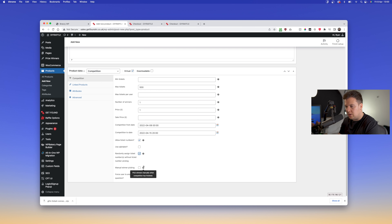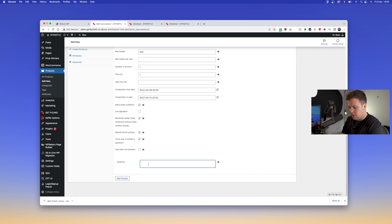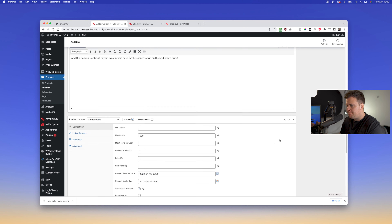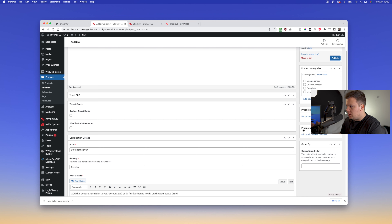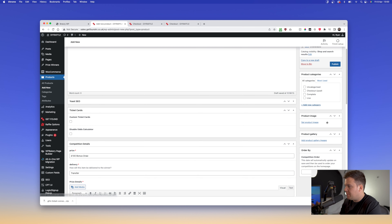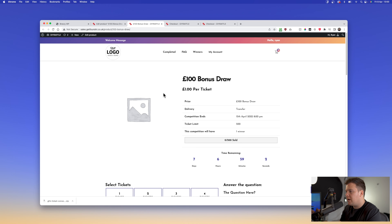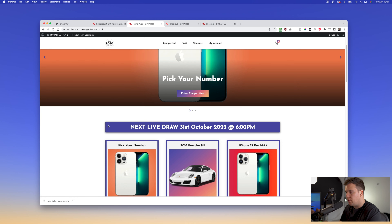Set an end date — say next week at 8pm — and it will stop taking entries at that time, or when it meets the maximum ticket number. Enable random ticket number assignment. Force the user to answer a question, and add the question text. I'd suggest short answers, most likely a math question, because there isn't a lot of space on checkout.